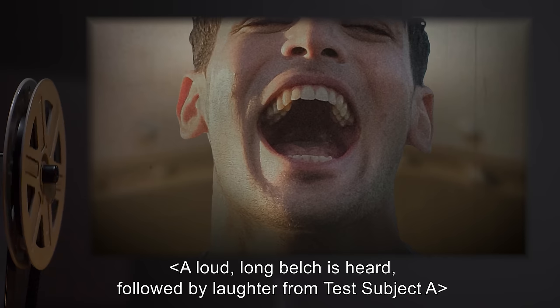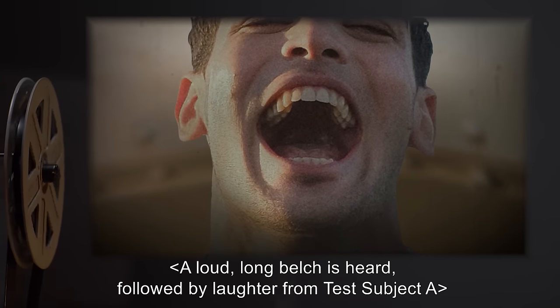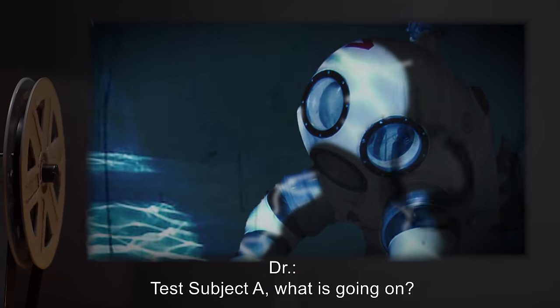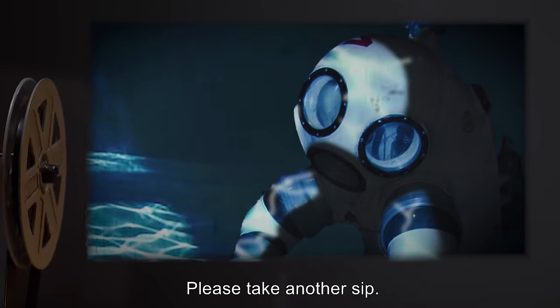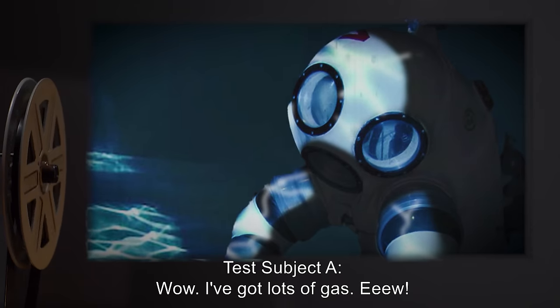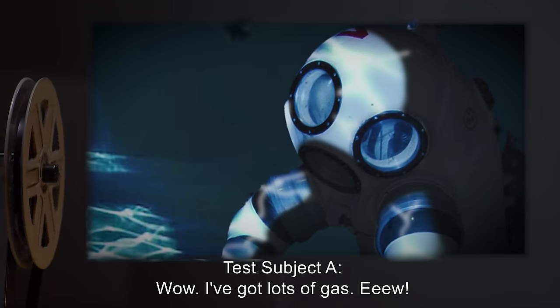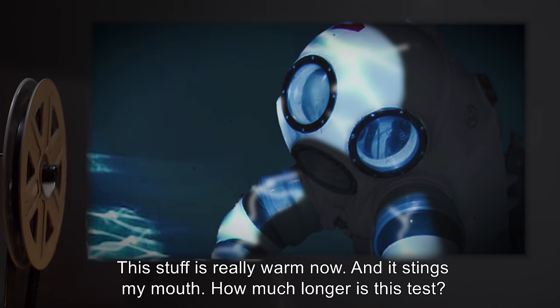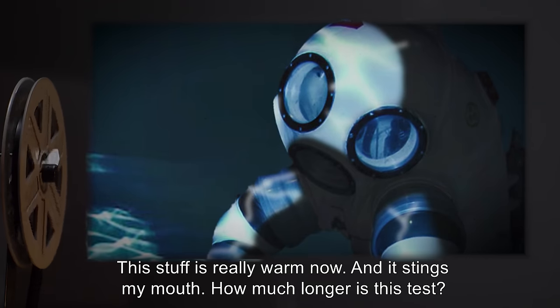A loud long belch is heard, followed by laughter from Test Subject A. Doctor: Test Subject A, what is going on? Please take another sip. Test Subject A: Wow, I've got lots of gas. This stuff is really warm now and it stings my mouth. How much longer is this test?